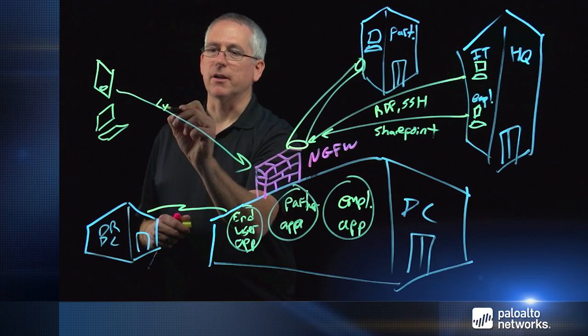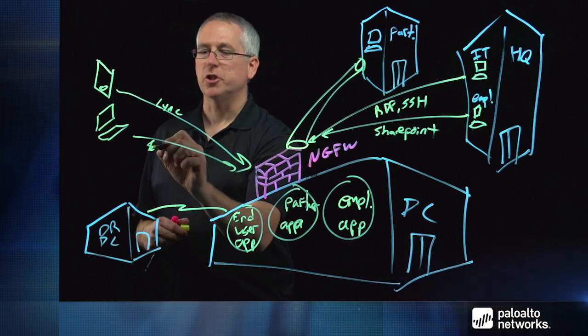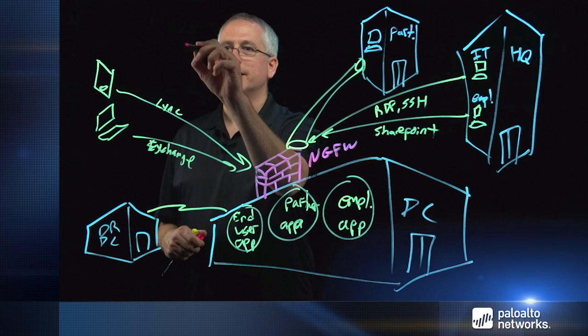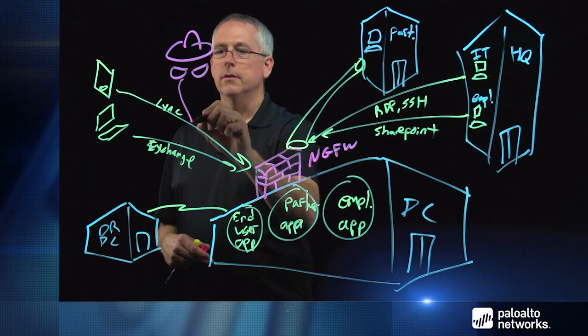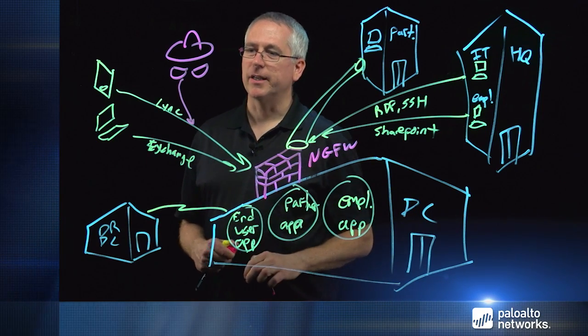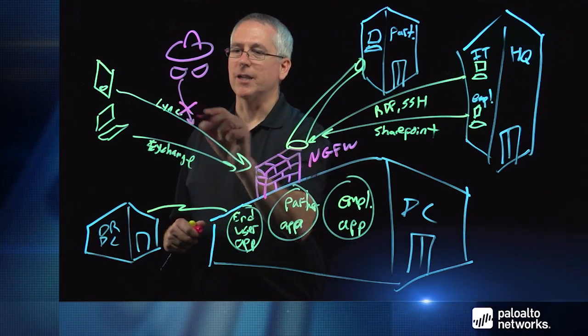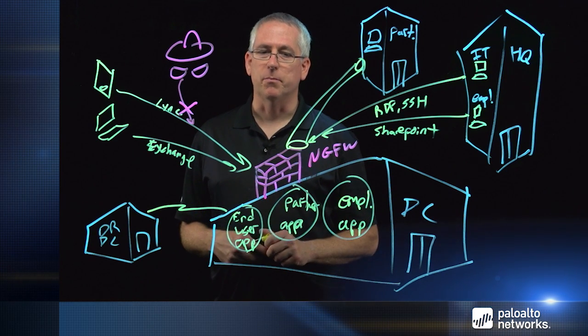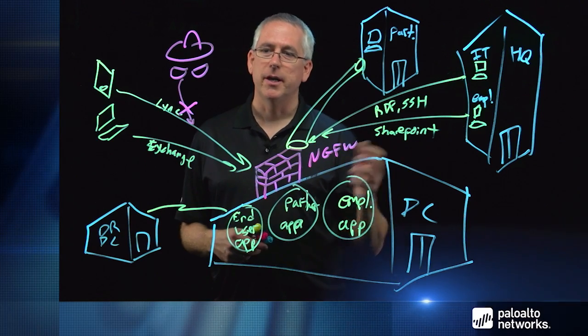For end users, we'll now allow specifically the application they need — not just a random port — something like Microsoft Exchange. When a malicious user tries to leverage that channel, the traffic is inspected. If it's not the expected application — if it's BitTorrent or some other login attempt — that traffic is blocked. We also inspect traffic from users who may have unknown malware on their machines to make sure that malware isn't propagating into the data center and spreading to other sites.